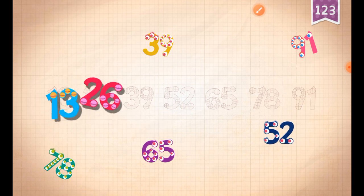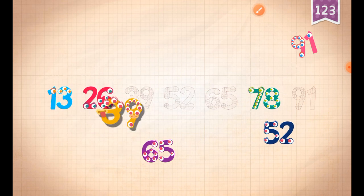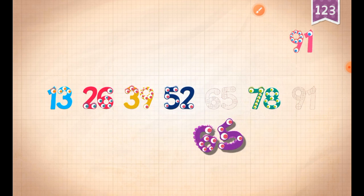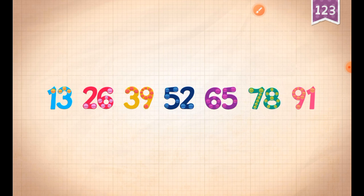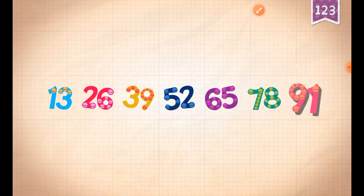13, 26... 39, 52, 65, 78, 91. 13, 26, 39, 52, 65, 78, 91.